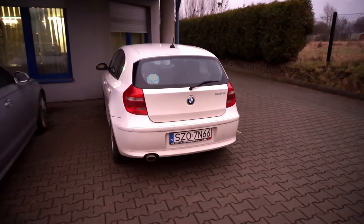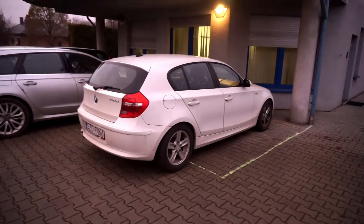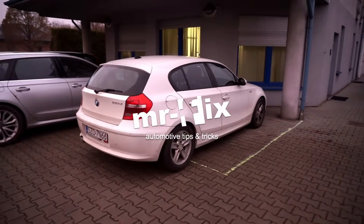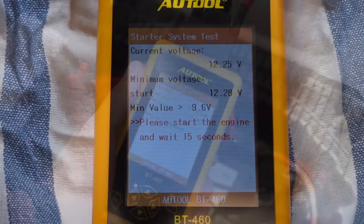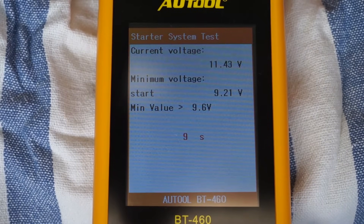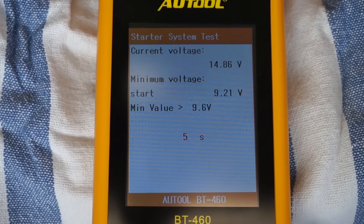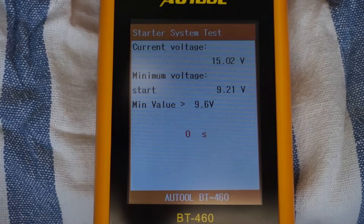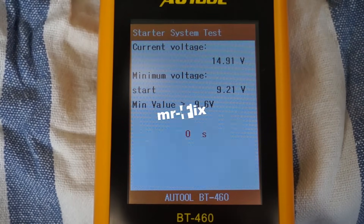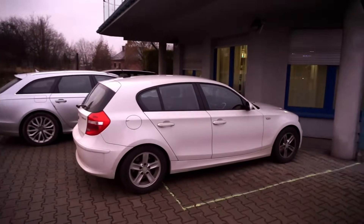That was tip number three. Of course, to be 100% sure of your battery state, you can check it with a battery tester. Such a test will give you a lot of information about the battery state, but just remember that the battery is not everything in the car. You should also check the alternator — whether it makes the correct voltage and can provide the amps required to keep the battery charged all the time.